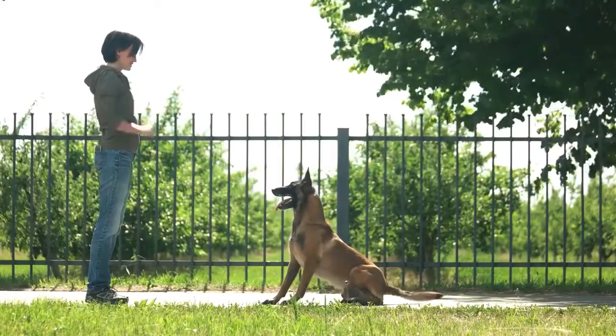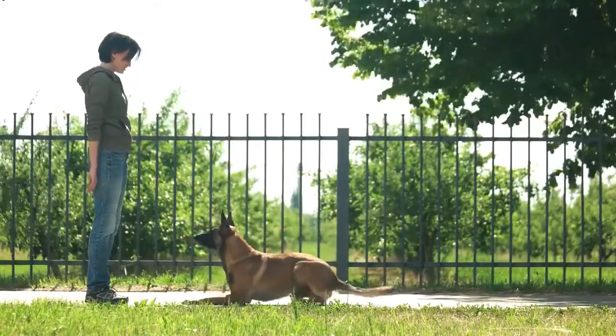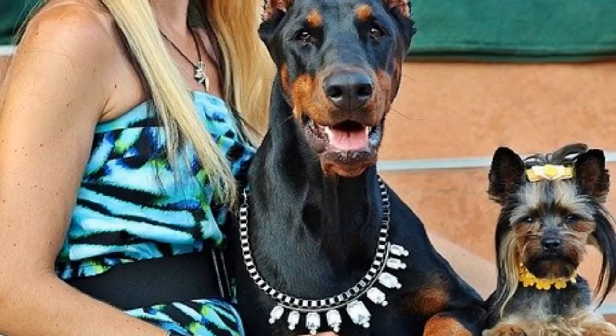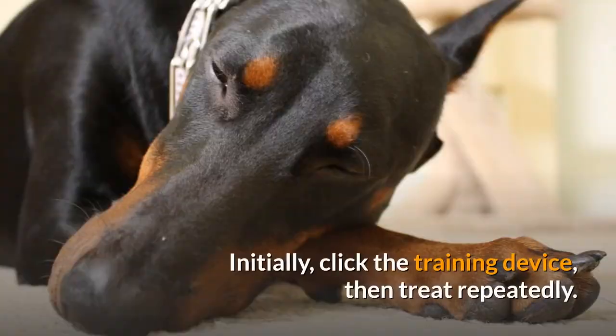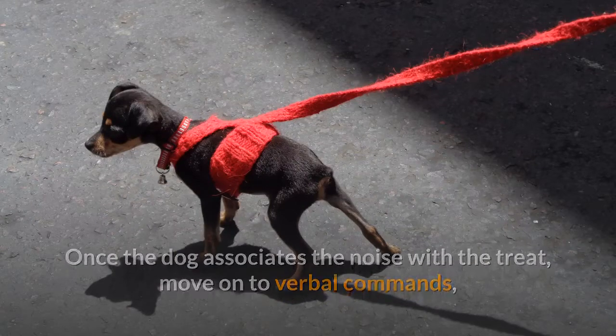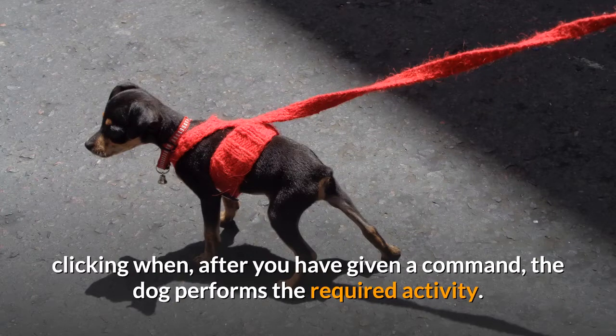Step 4. Clicker train your Doberman to respond to verbal commands. Dobermans are intelligent dogs that require the mental stimulation that training provides. This type of training involves associating the sound of a click with a food reward, then using the sound of the clicker to indicate to the dog what is required of him. Initially, click the training device, then treat repeatedly. Once the dog associates the noise with the treat, move on to verbal commands, clicking when, after you have given a command, the dog performs the required activity.